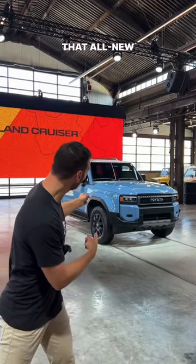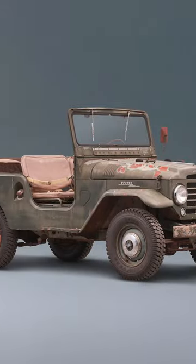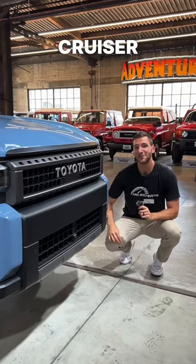Hey crew, here's some fast facts about the all-new Toyota Land Cruiser. The Land Cruiser is Toyota's longest-running nameplate, and after a three-year hiatus, the Land Cruiser is back.